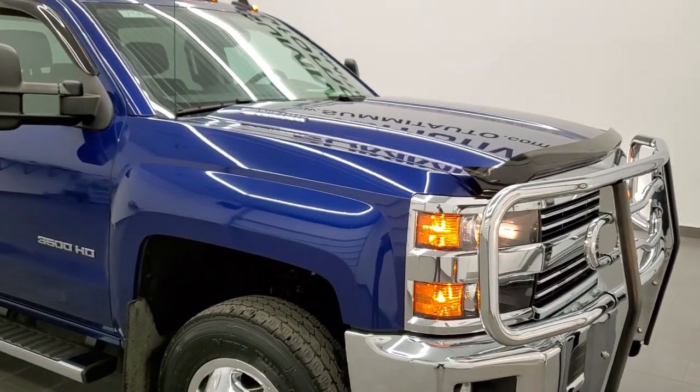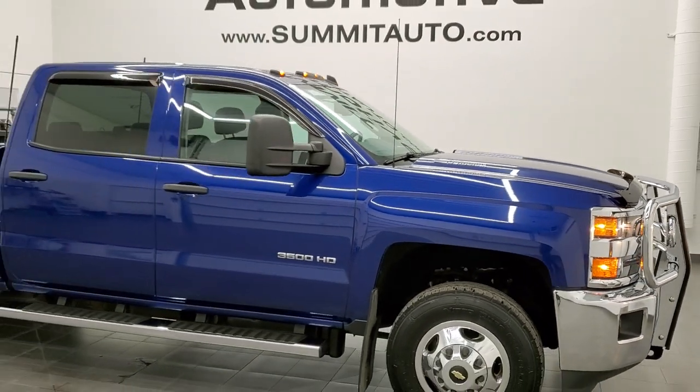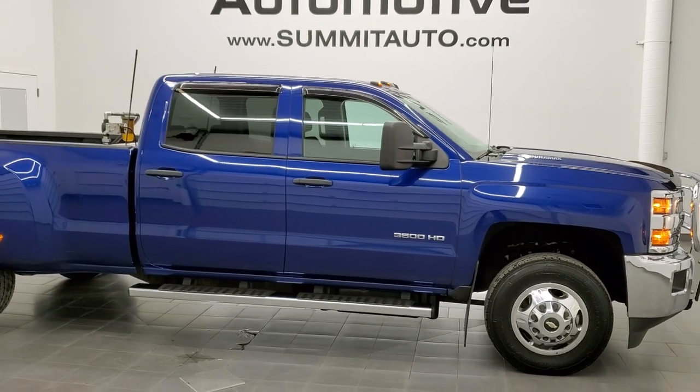I would highly recommend this truck from a quality and condition standpoint. To see more pictures of this truck or one of our other 450 new and used cars, trucks, SUVs, minivans, Wranglers, half tons, three quarter tons, and one tons, go to www.summitauto.com — full pictures and descriptions of every single vehicle from two locations.